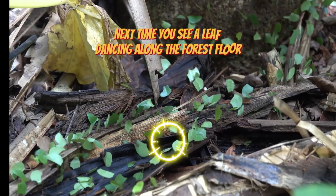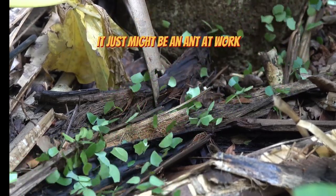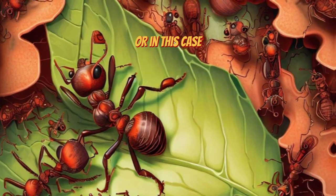So next time you see a leaf dancing along the forest floor, look closely — it just might be an ant at work. Remember, no task is too big if you've got the will, or in this case, the mandibles.